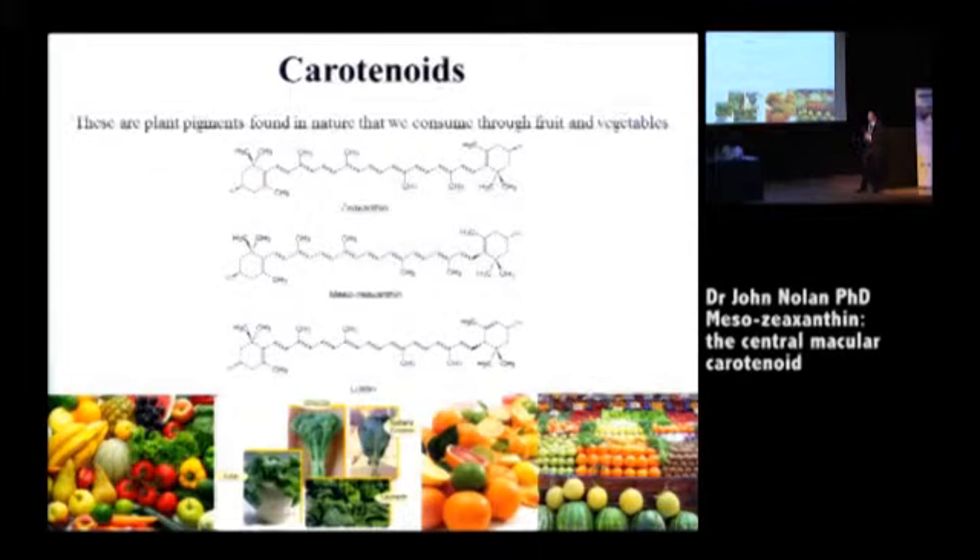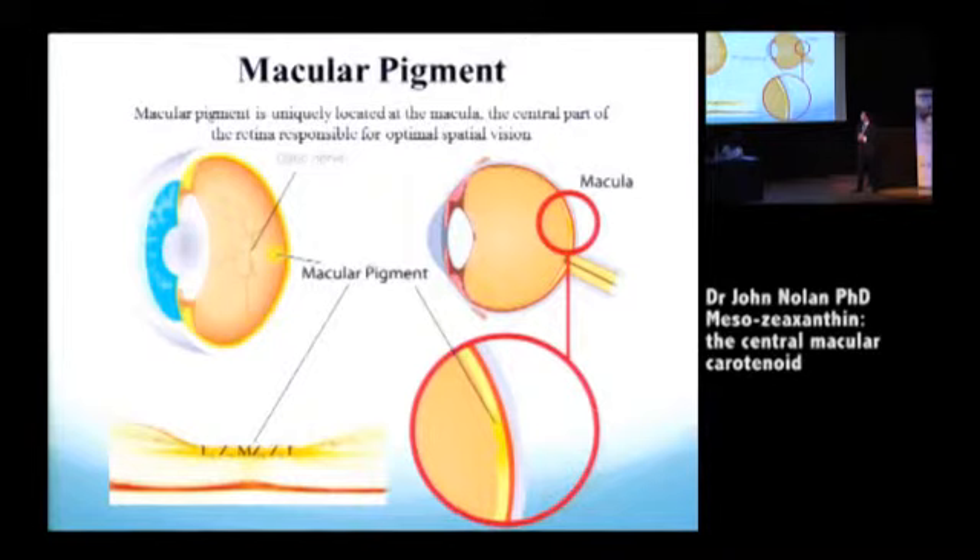Leafy greens and coloured fruits and vegetables are how we essentially obtain these macular carotenoids. This is Max Nauterly's image — probably the most important and influential image that our field has had access to, because it really tells you everything you need to know about this pigment with respect to its biological selectivity and location. It's a striking image, and as John said, it deserves mention time and time again.